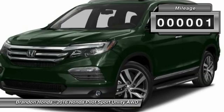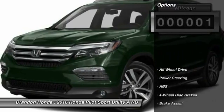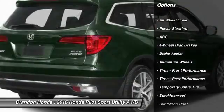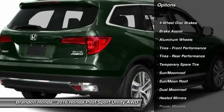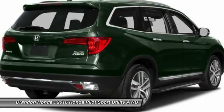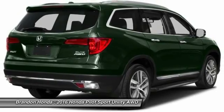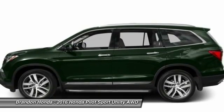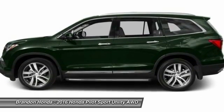This vehicle has less than 100 miles. Here are some of this vehicle's great options: power liftgate, traction control, stability control, remote engine start, navigation system, steering wheel audio controls, power passenger seat, backup camera, all-wheel drive, and anti-lock braking system.